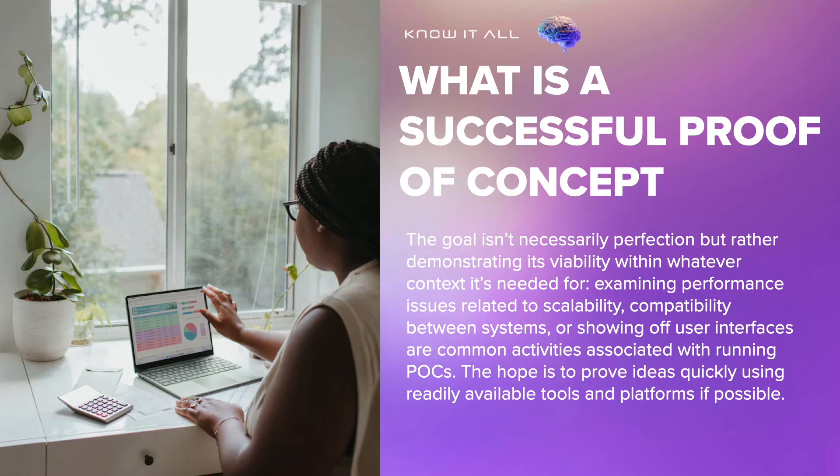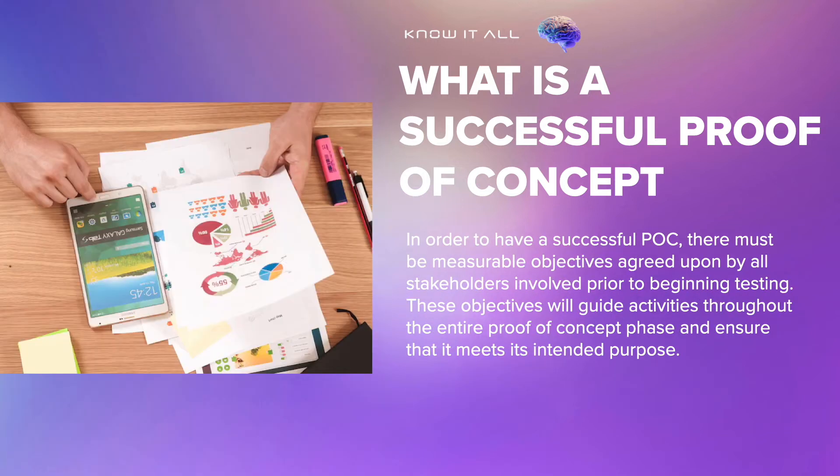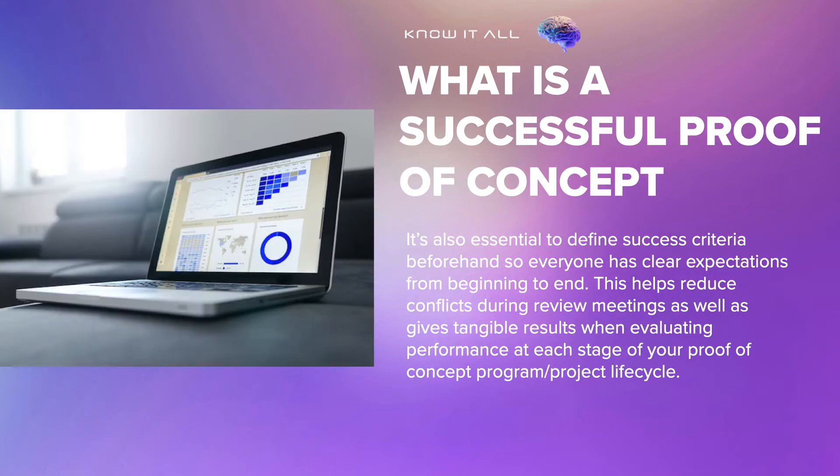Examining performance issues related to scalability, compatibility between systems, or showing off user interfaces are common activities associated with running POCs. The hope is to prove ideas quickly using readily available tools and platforms if possible. In order to have a successful POC, there must be measurable objectives agreed upon by all stakeholders involved prior to beginning testing. These objectives will guide activities throughout the entire proof of concept phase and ensure that it meets its intended purpose. It's also essential to define success criteria beforehand so everyone has clear expectations from beginning to end. This helps reduce conflicts during review meetings and gives tangible results when evaluating performance at each stage of your proof of concept project lifecycle.